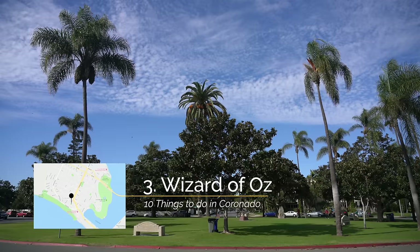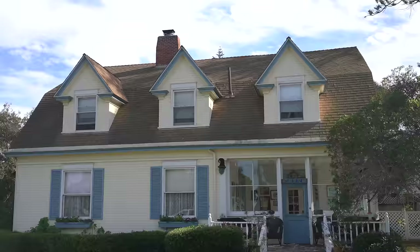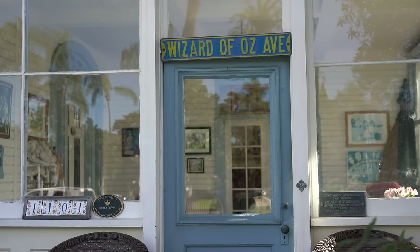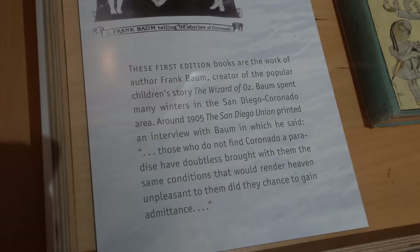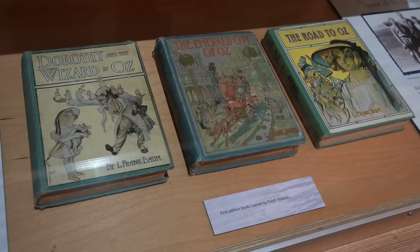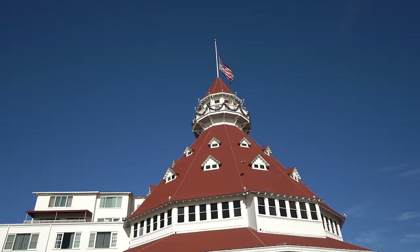Recommendation number three is to check out some of the unique Wizard of Oz history on the island. Frank Baum, who wrote The Wizard of Oz, lived near Star Park and you can still see his original house. It's a private residence so don't get too close, but they have a Wizard of Oz sign and some other memorabilia around the property. Also, you can go to the free museum in downtown and see three first editions of his famous books there as well. Lastly, as I said earlier, the Hotel Del Coronado was supposedly an inspiration for the author while he was writing.